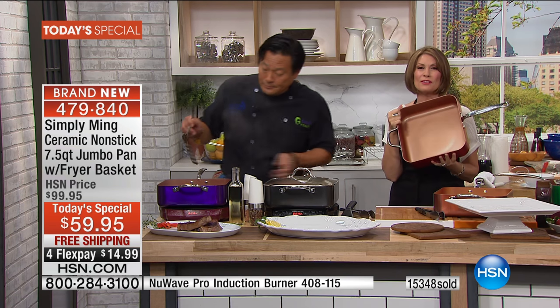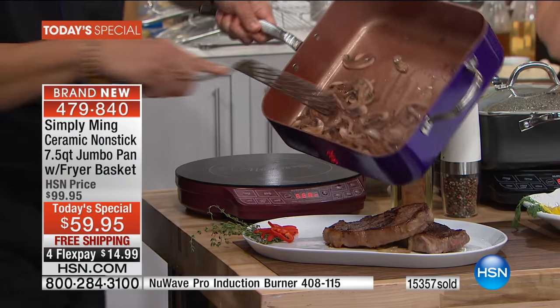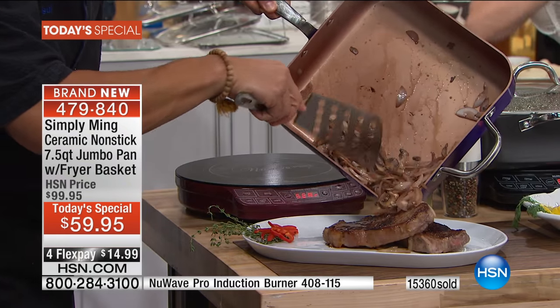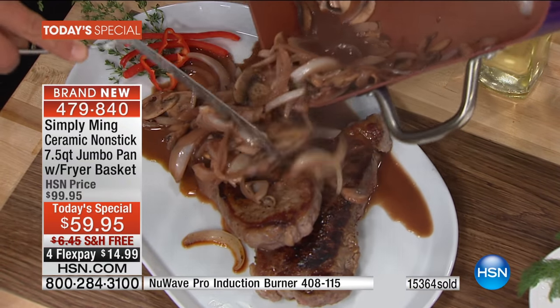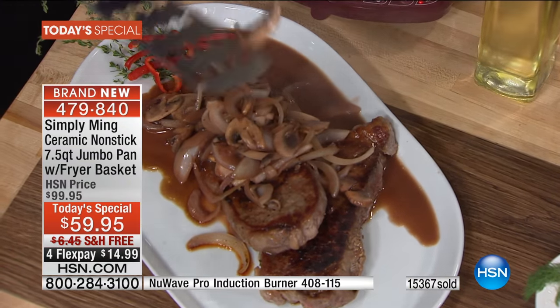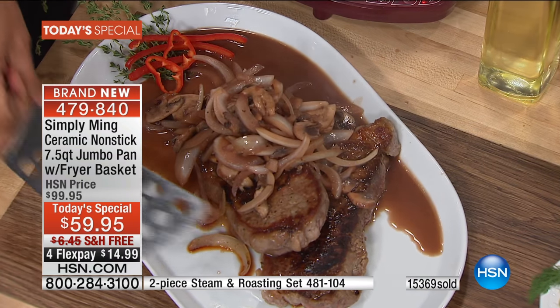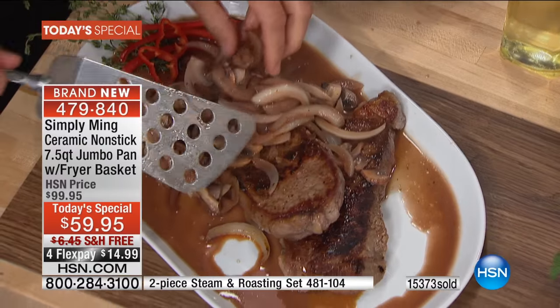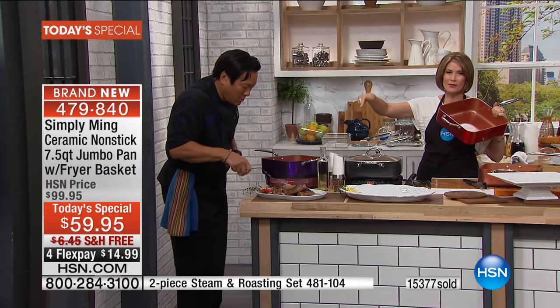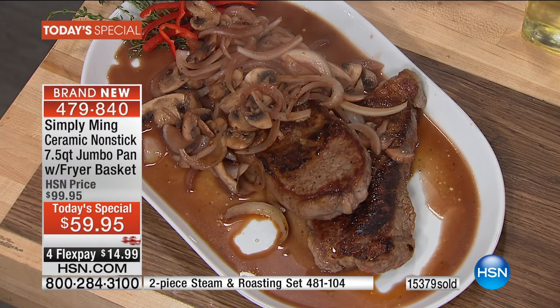Oh my God, you're going to love this pan so much. There is nothing like it. And when they sell out, that is it - they are not available anywhere else except right here. We've got to take a call because Leo from California ordered the Today Special in the Copper Bronze. Leo, did you see the steak with the mushrooms and the onions and the wine sauce?